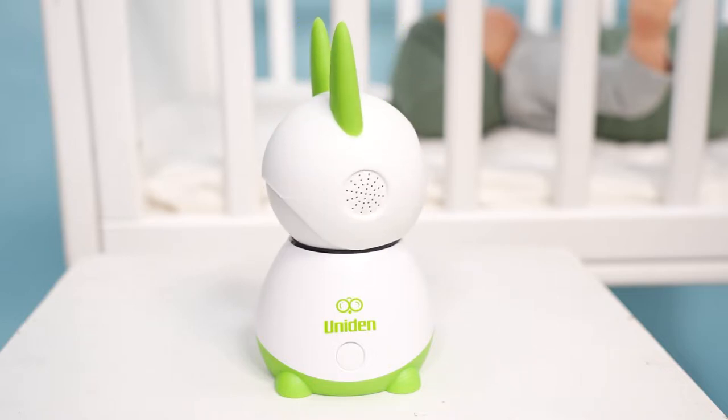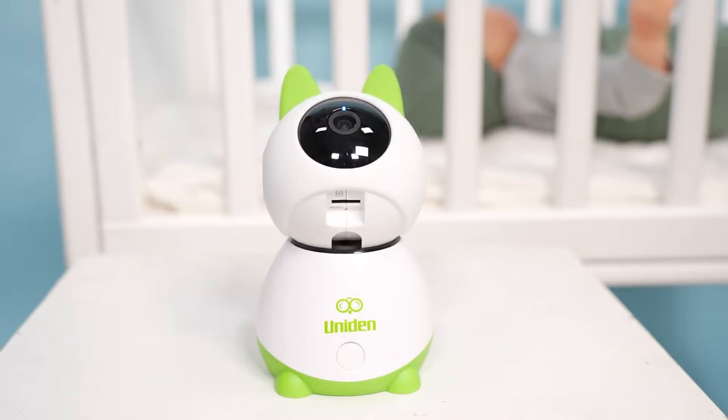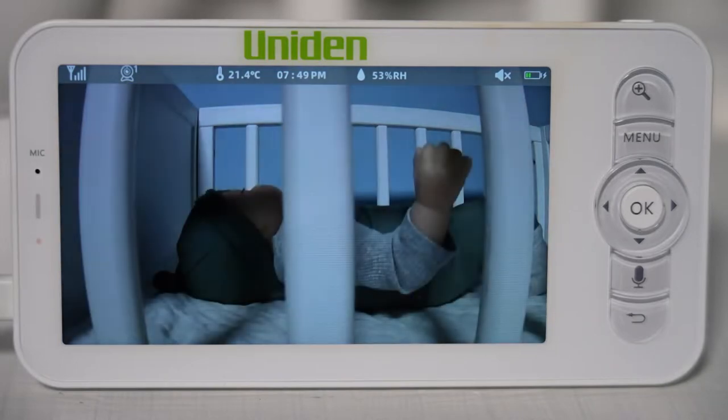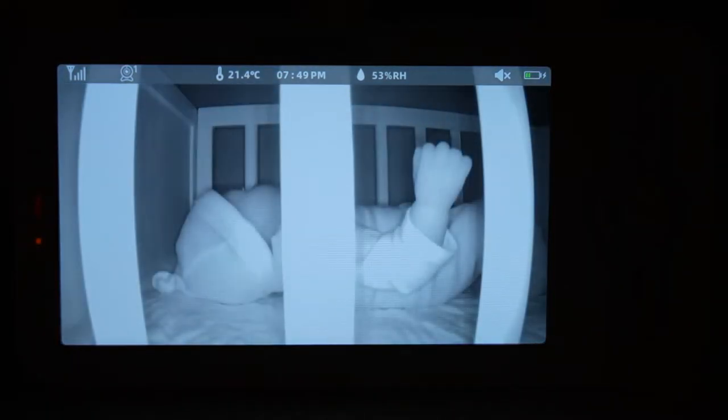Plus, the baby camera has various zoom options, meaning you can get a closer look at your baby or the room for that extra reassurance. The monitor also features night vision, which means you reduce the chance of waking your bub if you want to look in on them after bedtime.